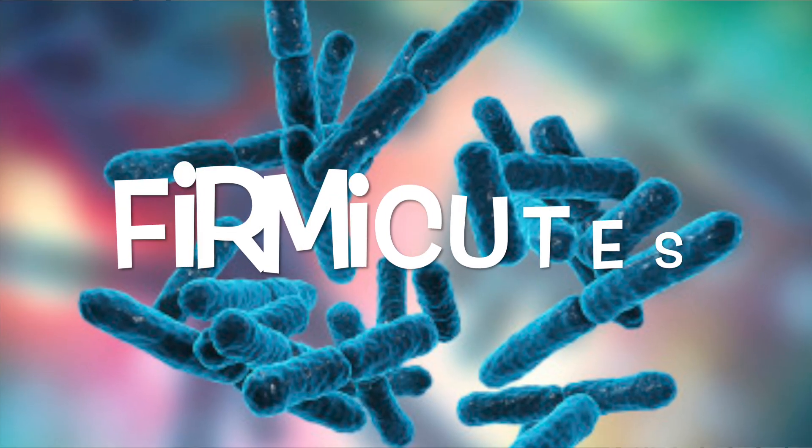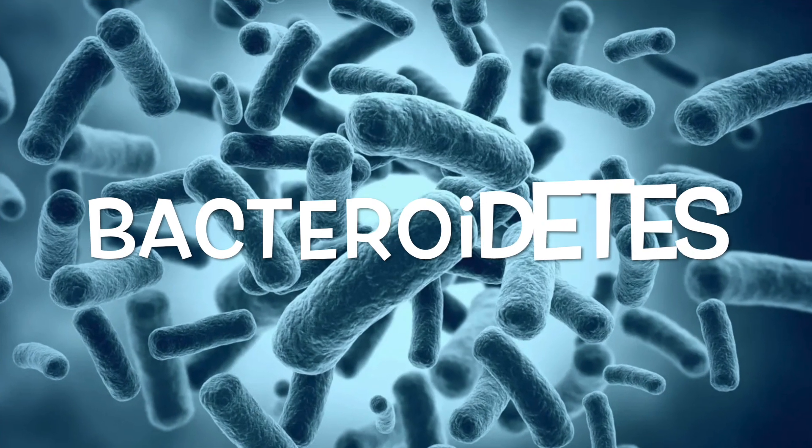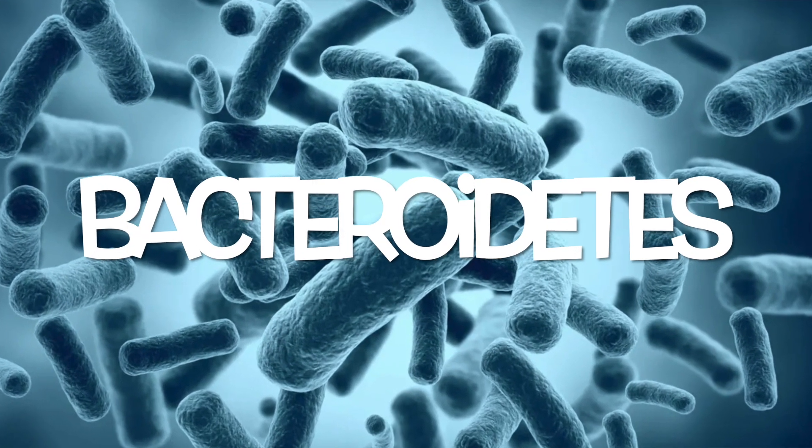Firmicutes are composed of more than 200 different genera such as lactobacillus, bacillus, clostridium, enterococcus, and ruminococcus. Clostridium genera represents 95 percent of the firmicutes. Bacteroidetes consist of predominant genera such as bacteroides and prevotella. The actinobacteria phylum is proportionally less abundant and mainly represented by the bifidobacterium genus.